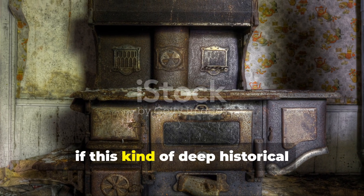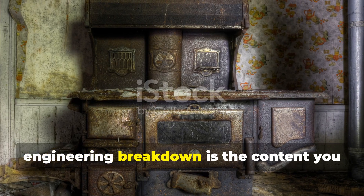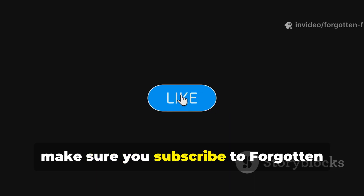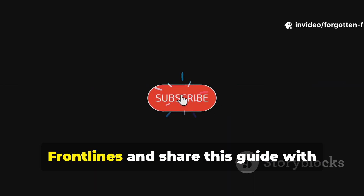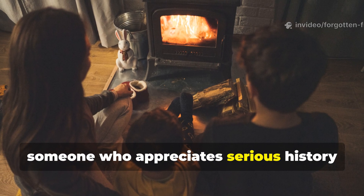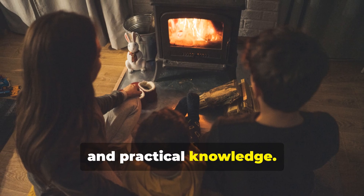If this kind of deep historical engineering breakdown is the content you want more of, make sure you subscribe to Forgotten Frontlines and share this guide with someone who appreciates serious history and practical knowledge.